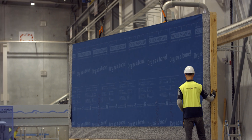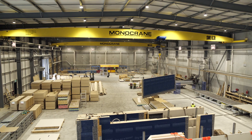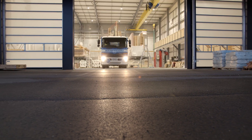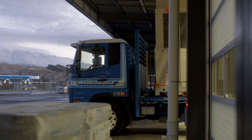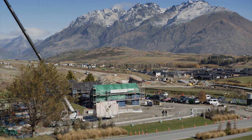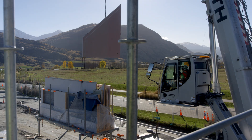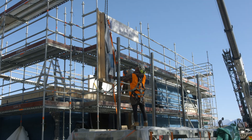Our process yields results that are higher quality, faster to completion, with cost certainty and an eye on sustainability at every step. Once all the panels and elements are completed, they're lifted onto our custom trailers for delivery to site, where we install and certify for structure.